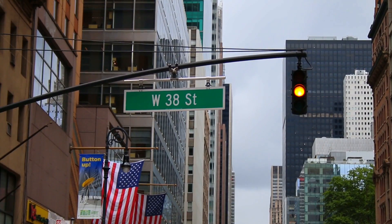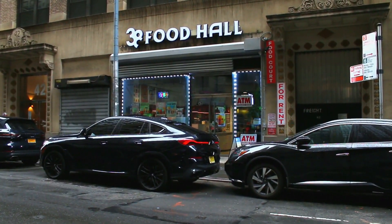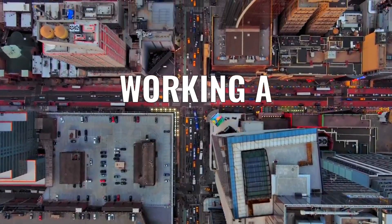In Midtown Manhattan, on West 38th Street, between 5th and 6th Avenues, is 38 Food Hall. And I'll show you what it's like working a food court.